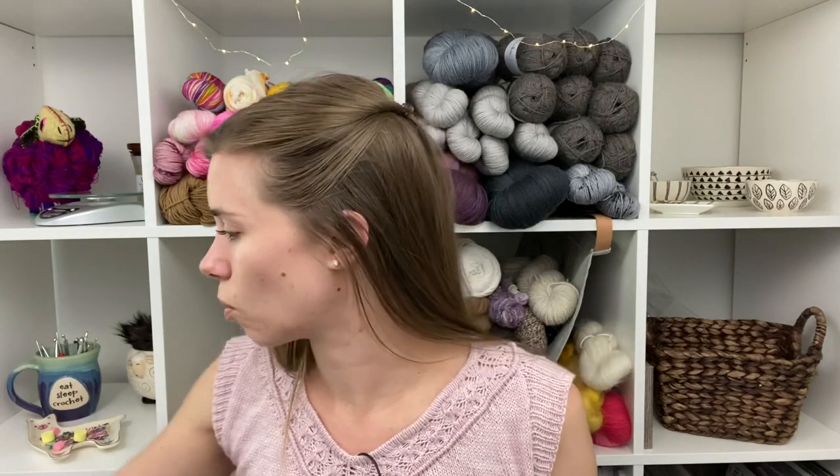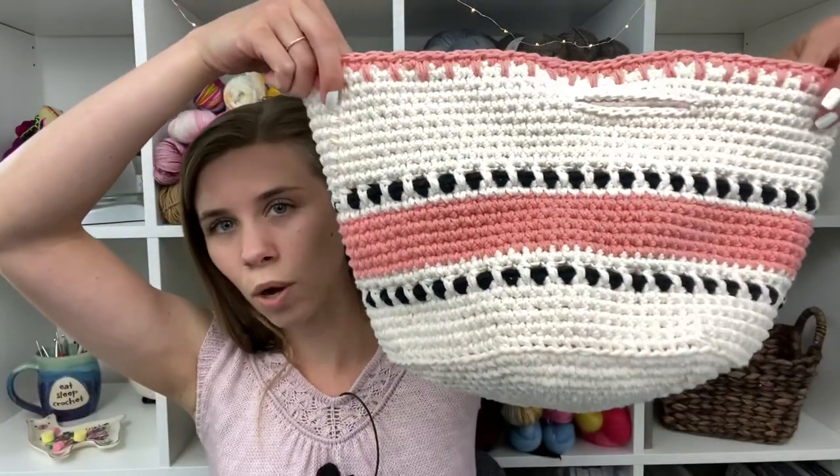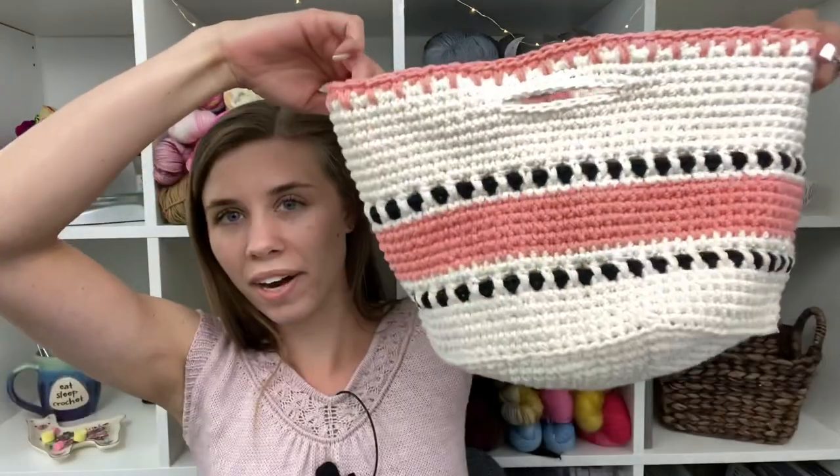I'm wearing it today for the podcast and I need to go get some pictures of it. Maybe I can convince my husband to take some pictures of me, although I'm not super tempted to go outside at the moment, honestly. Now I actually have another finished object — a project that I started and finished this weekend, which is just crazy. So let me show it to you. And that is this tote.